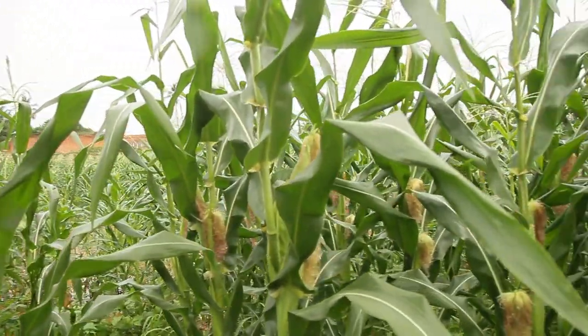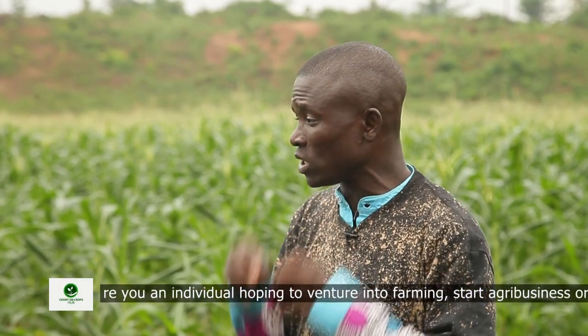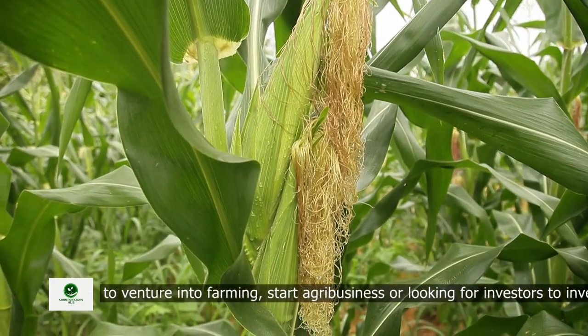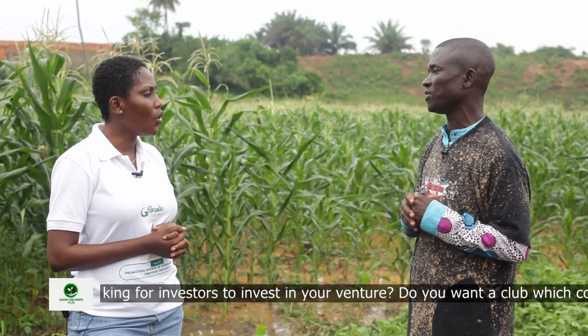Do we have varieties of maize? We have several varieties. In the Western region, our association — the Ahanta West Maize Growers and Buyers Association — we are into Pioneer, Lake, and Panah. These are the three varieties of maize that we grow here.